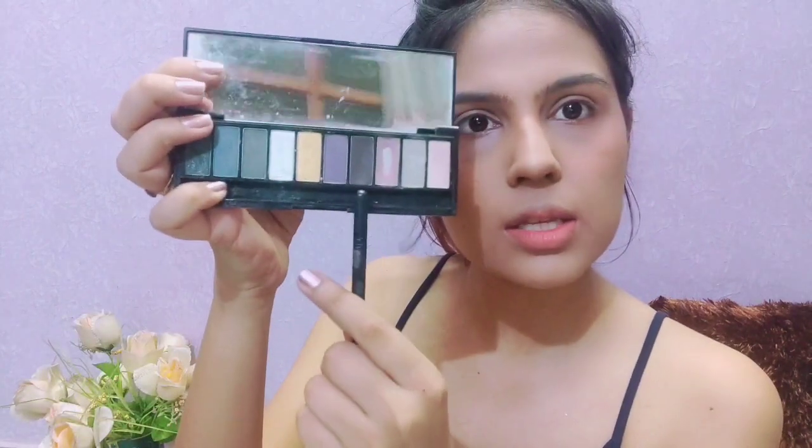I'll just do my eyebrows real quickly. I'm not filling them in fully — just putting in a very little bit using this shade from my L'Oreal palette. I've just put in a tiny bit to give them some definition.